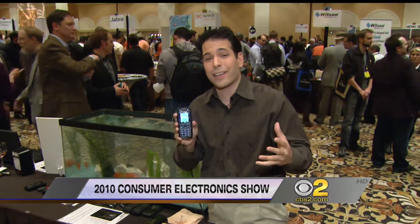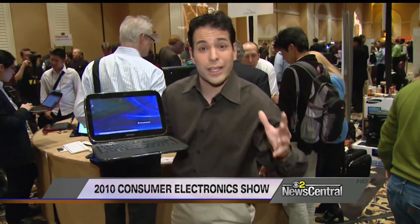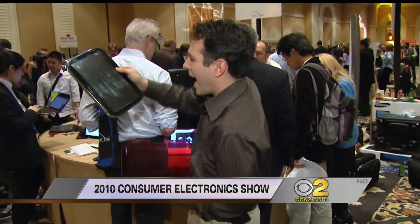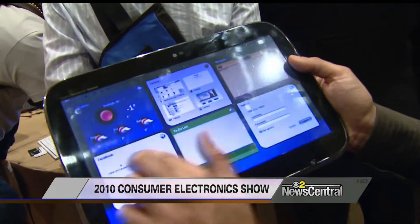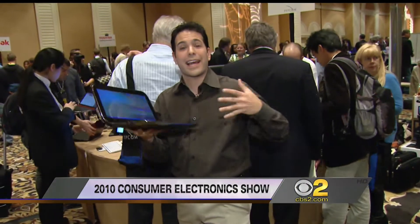Looking for a laptop like you've never seen before? This is the Lenovo U1 Hybrid. It will be available in the middle of the year, June or July, for under $1,000. This is a full laptop — it's not a netbook. It's running Windows 7. But look at this: the screen actually pops off and becomes a little tablet PC where you can do Facebook, Twitter, and be on the web. Then when you want it to become a full-fledged computer, you snap it right back to the hardware again and it becomes a Windows 7 PC.